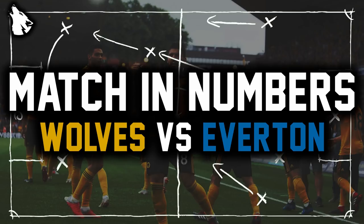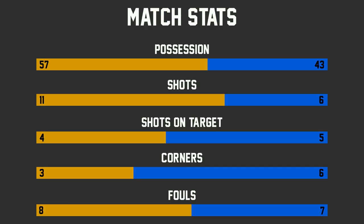As always, let us know your thoughts in the comment section down below. So let's start off with the basic match stats. Wolves and Everton both had plenty of the ball — 57% possession with Wolves, which we'll talk about later, and 43% possession for Everton.